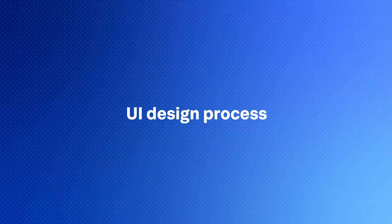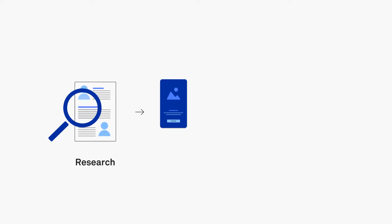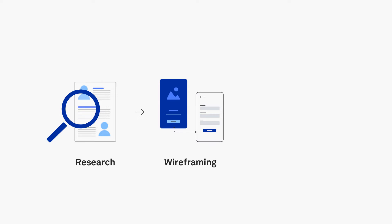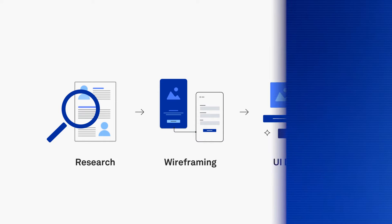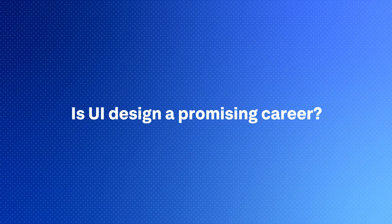Now let's take a peek at the UI design process. It typically starts with research, understanding the target audience, and gathering requirements. Then comes wireframing and creating prototypes to test the design's functionality. The UI designer then focuses on refining the visual elements and adding that extra sprinkle of magic.